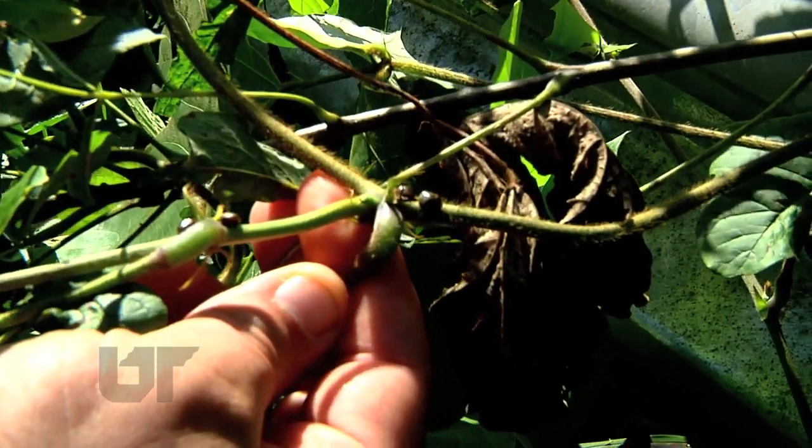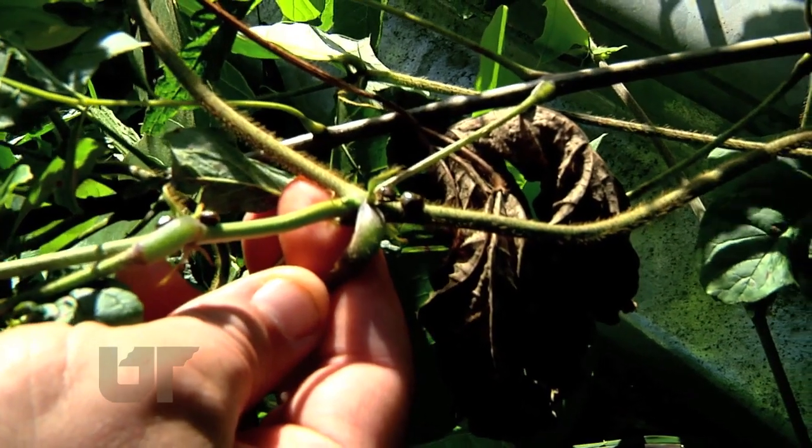The kudzu bug has been confirmed in about a quarter of Tennessee's counties. It was first found last year around the Chattanooga area and quickly moved to the north, the northeast, and now apparently is moving west.